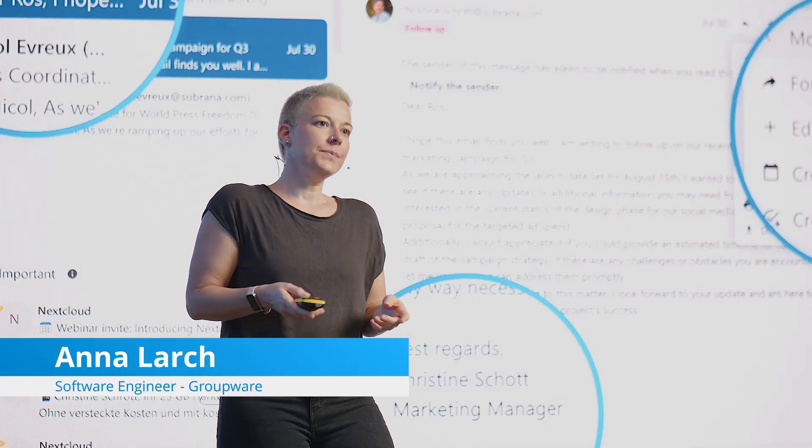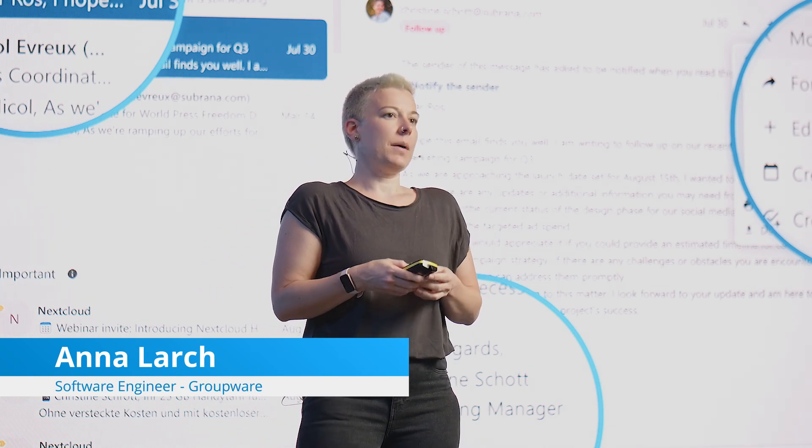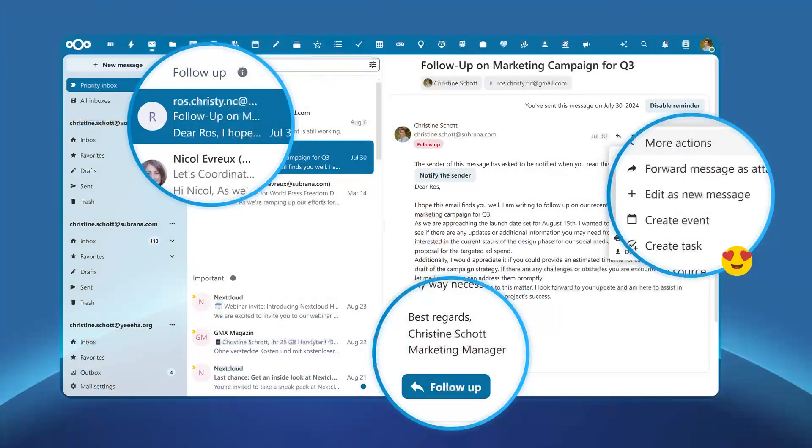Nextcloud Groupware integrates Calendar, Contacts, Mail and other productivity features to help teams get their work done faster, easier and on your terms. Let's discover what's new in each app, starting with Mail.